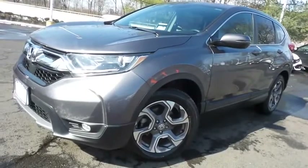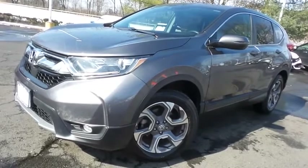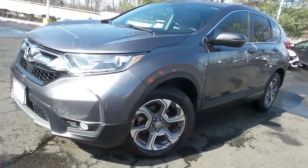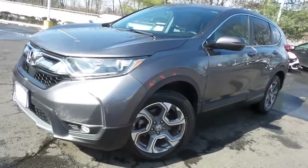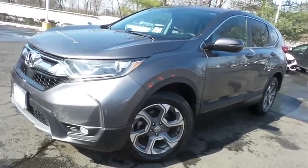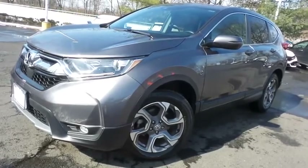Come down to Honda of Nanuet today and test drive this gorgeous, like-new 2019 certified pre-owned Honda CR-V EX all-wheel drive, with Bluetooth, reverse camera, heated front seats, turbocharged engine, and only 26,000 miles.